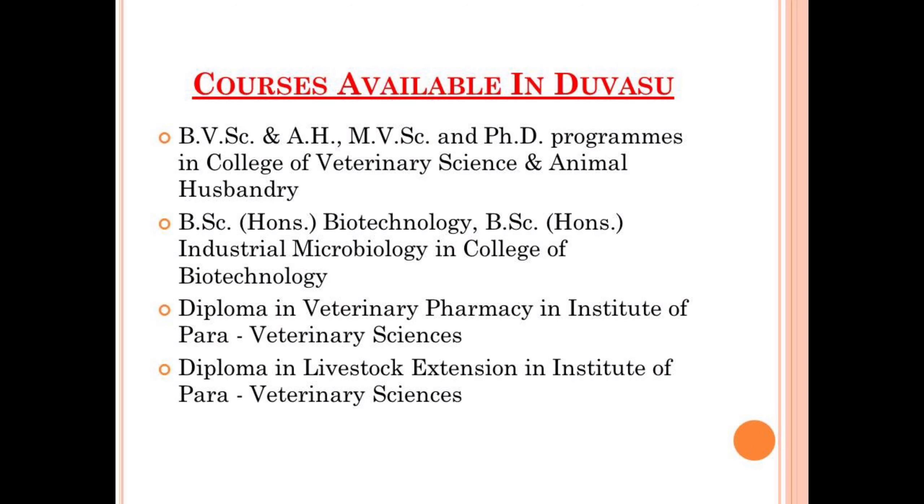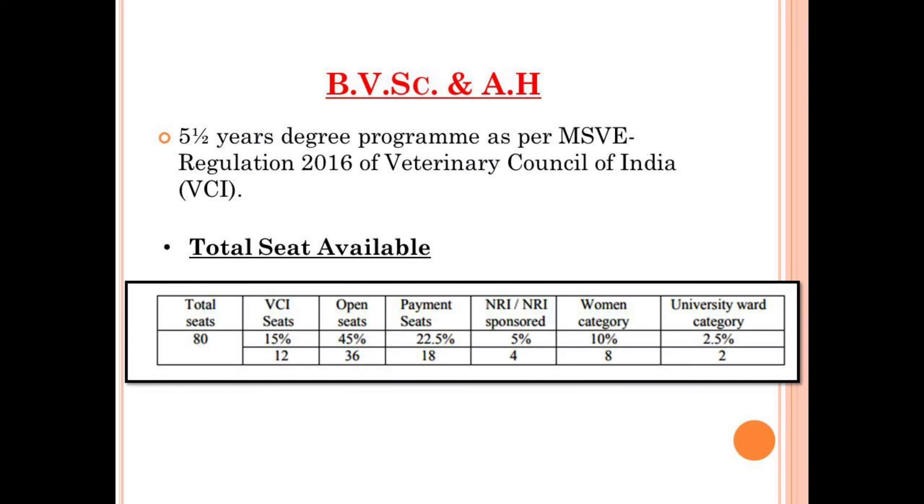The courses available in Duvasu under the College of Veterinary Science and Animal Husbandry are BVSC and AH (Bachelor of Veterinary Science and Animal Husbandry), MVSC (Master of Veterinary Sciences), and PhD programs. In the College of Biotechnology, there are two courses: BVSC Honors Biotechnology and BVSC Honors Industrial Microbiology. In the Institute of Para Veterinary Science, Diploma in Veterinary Pharmacy and Livestock Extension is available. In total, there are seven courses in Duvasu Mathura including UG, PG, PhD, and diploma courses.